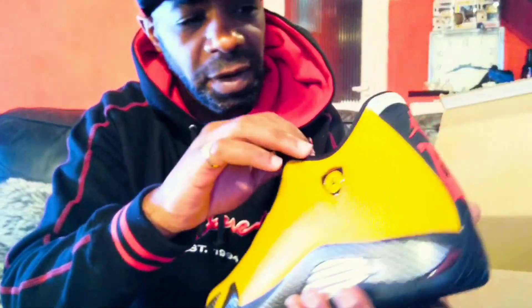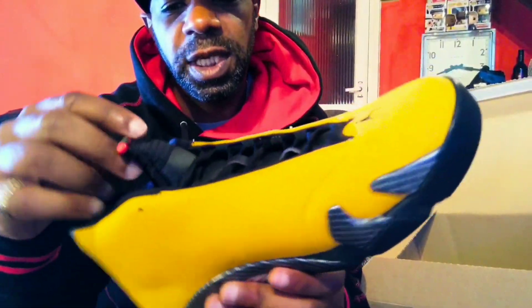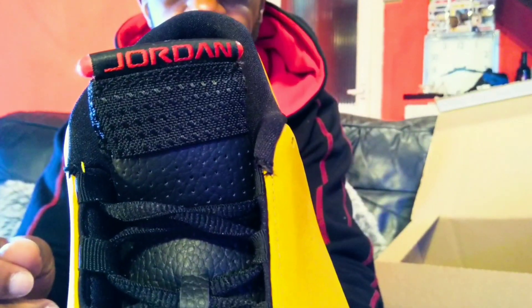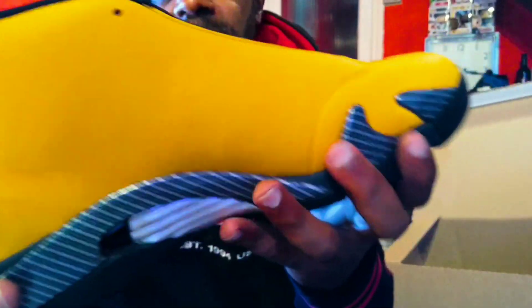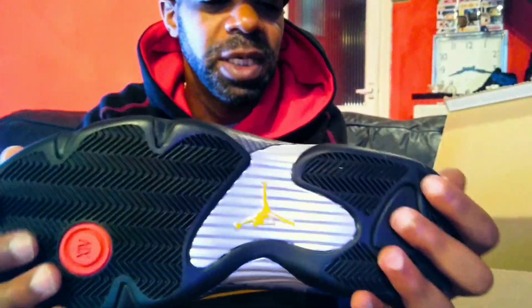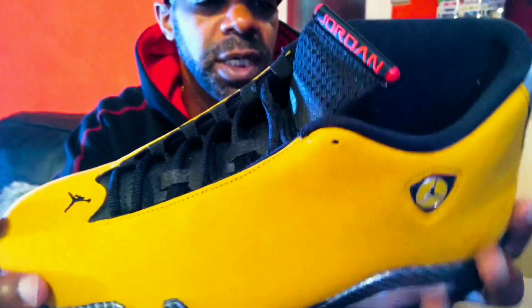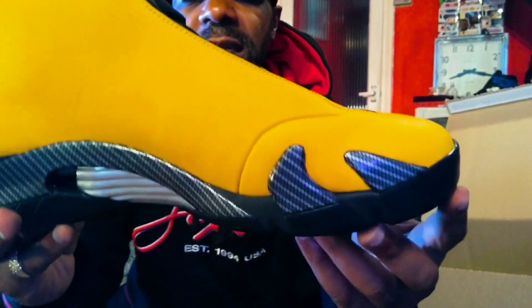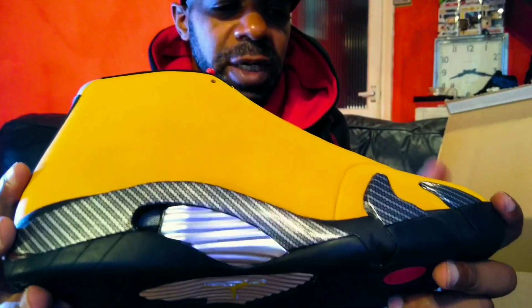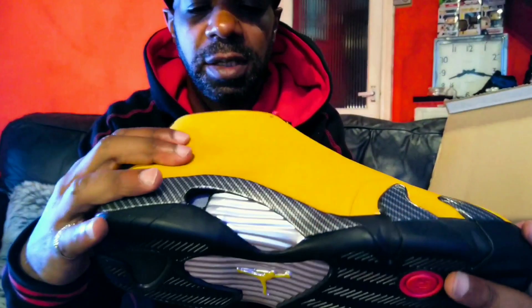I don't think straight off the bat it's going to be a dope shoe, but I think in about three or four years people will say, 'Oh, I should have grabbed those,' because then they'll realise what this shoe is about. The leather is just kind of 'eh' — pretty hard, pretty tough, hard wearing. So it's a hard-wearing leather shoe that you can actually probably go and ball in. If you're a 14 fan who wants to ball in it, this is great for you.